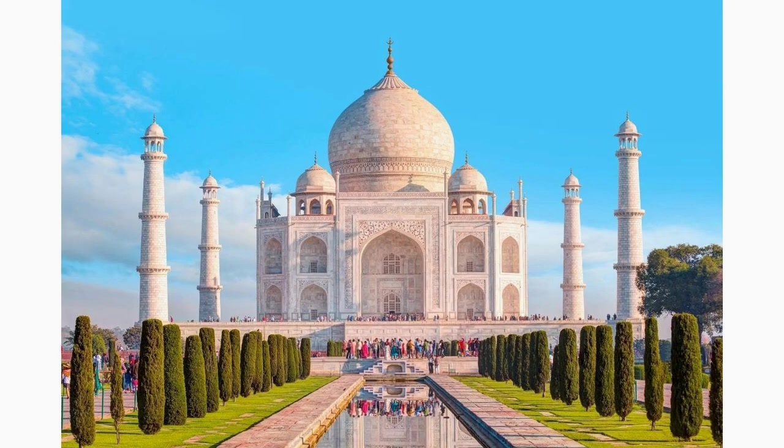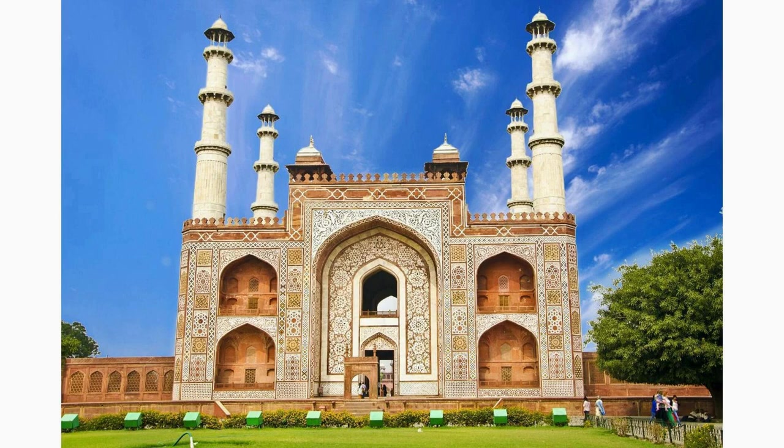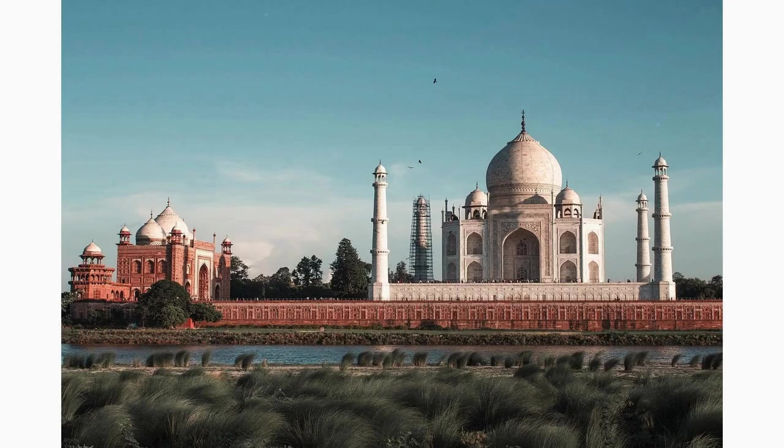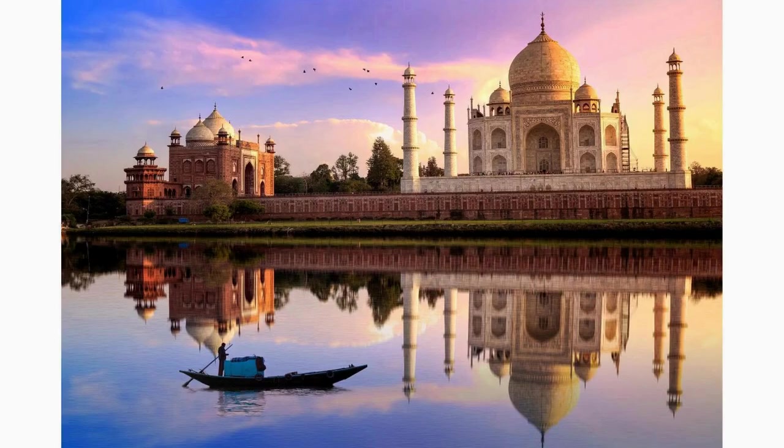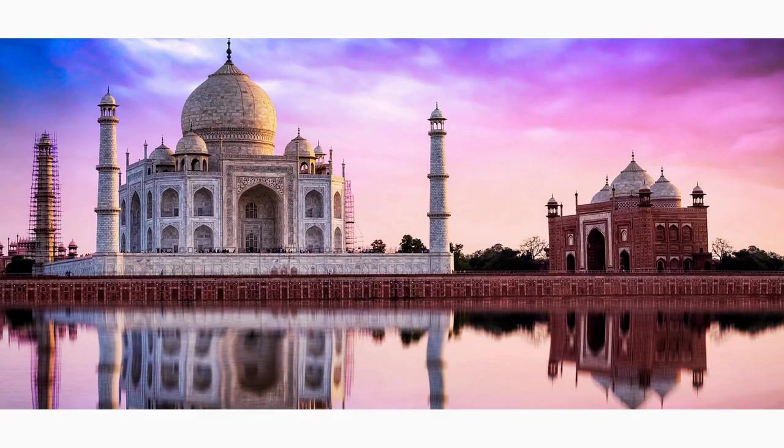Venture further to Sikandra and discover the magnificent tomb of Akbar the Great. This sprawling red sandstone and marble mausoleum honors Emperor Akbar and is a blend of Hindu, Islamic, and Jain architectural styles. Admire the intricate carvings and the peaceful gardens surrounding the tomb.